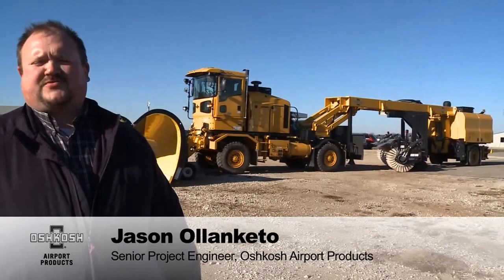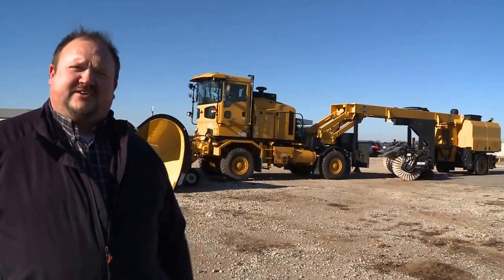Hello, I'm Jason Olenketto. I'm a senior project engineer who works for Oshkosh Corporation, and we're here today to talk about the Oshkosh HT Tractor and the Oshkosh XT Tow Behind Broom.